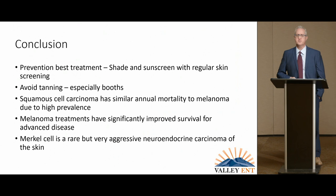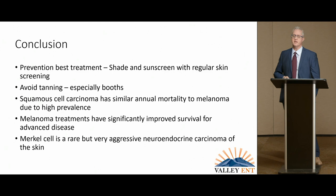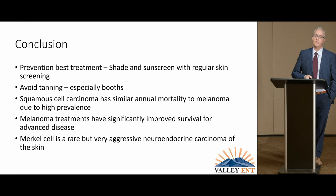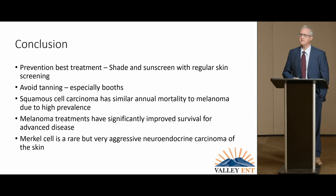In conclusion, for skin cancer, prevention is the best treatment. Avoid tanning booths, period. Squamous cell needs to be given quite a bit of attention because it has almost an equivalent loss of life to melanoma — you still need to give it a lot of attention. Melanoma's advanced disease treatment has quite advanced, and so I don't think it quite has the same stigma of being a death sentence that it did before. Merkel cell carcinoma is its own category.